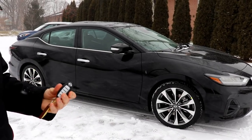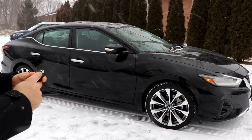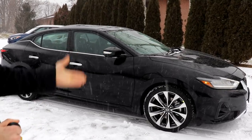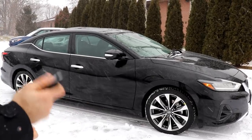Today is the perfect day to demonstrate the remote starter. You basically just need to lock the car first. You then click and hold the remote starting button and the engine starts. It allows the car to warm up right away, so when you get in it's already warm, the engine is already going, and your heated seats are on.